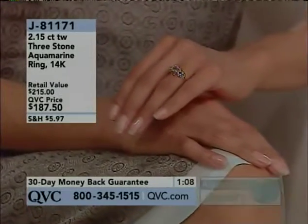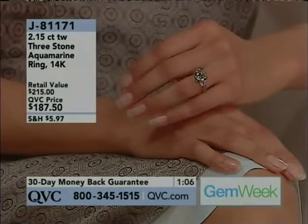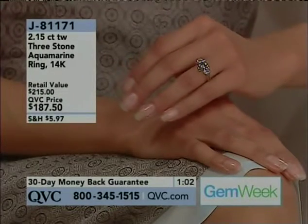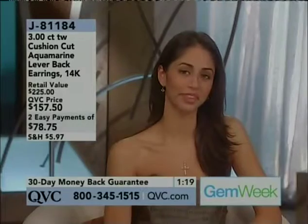Maybe your wife loves aquamarines and you've got an anniversary coming up — you don't know what to get, you waited until the last minute. I don't know what to get. Sharon, who is this? This is Linda from Alabama. Welcome, Linda, how are you today?